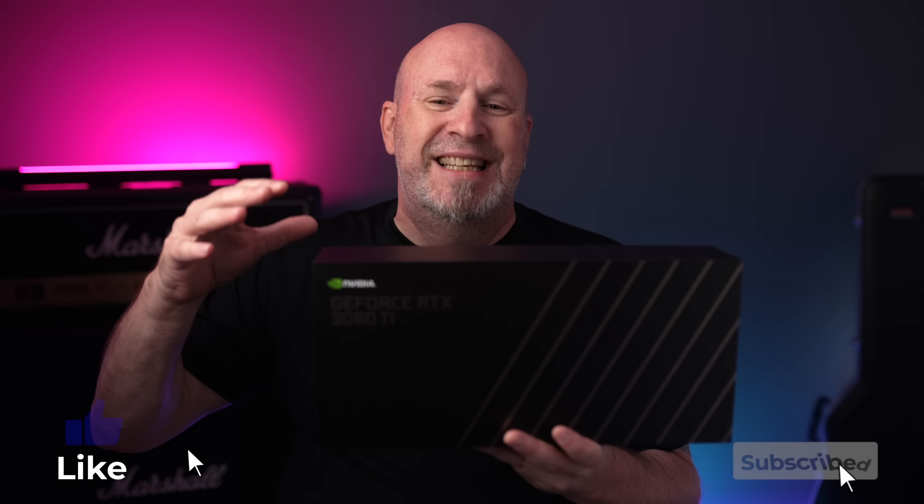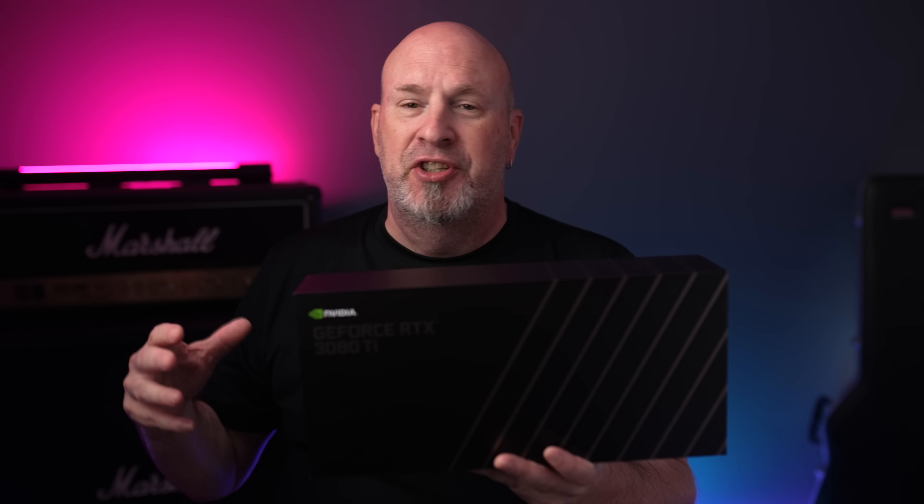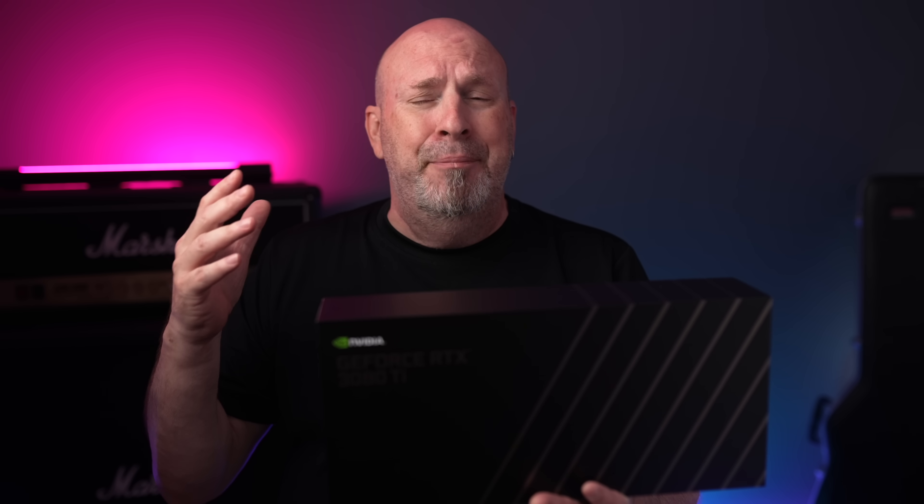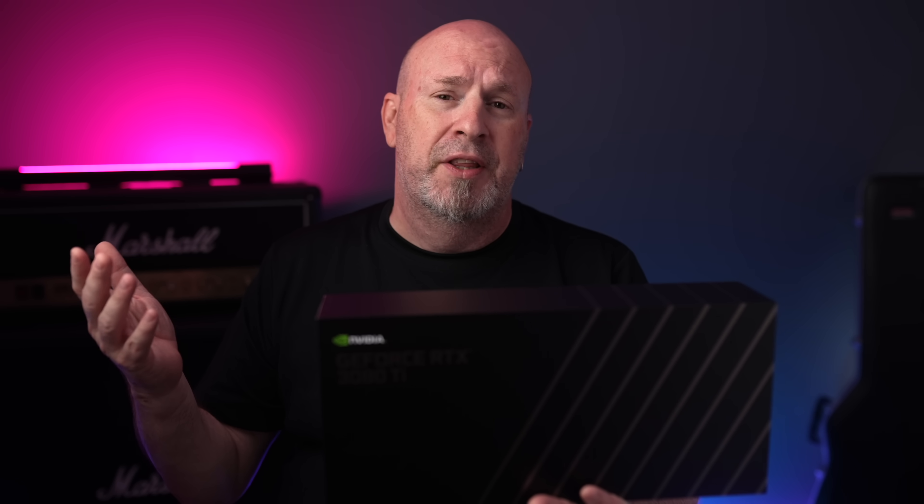So, the 3080 Ti. Usually I spend days benchmarking a card, but this time, after watching all the reviews on launch day, I decided to forgo that. I'll put some links below to people who did some crazy testing. Right now I'm in my wheelchair, and it was actually really hard to get to all that stuff, but I do have a lot of key points I want to talk about with this card — there are just some things about it I need to address.